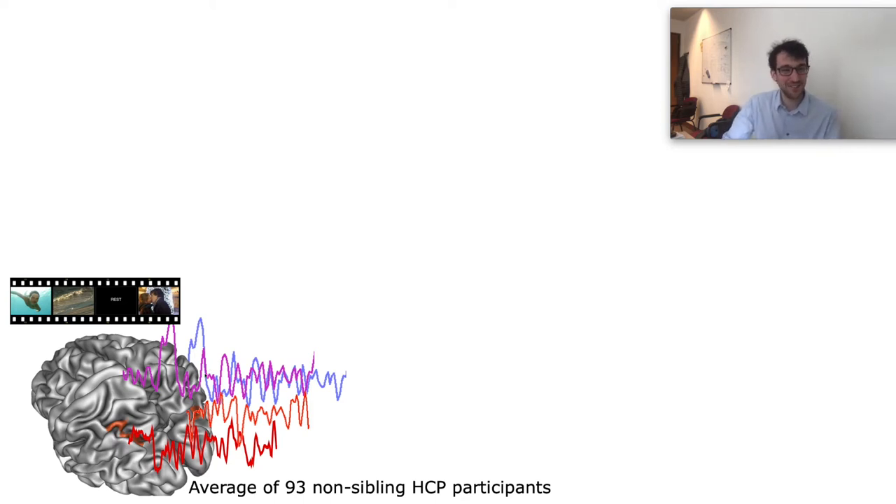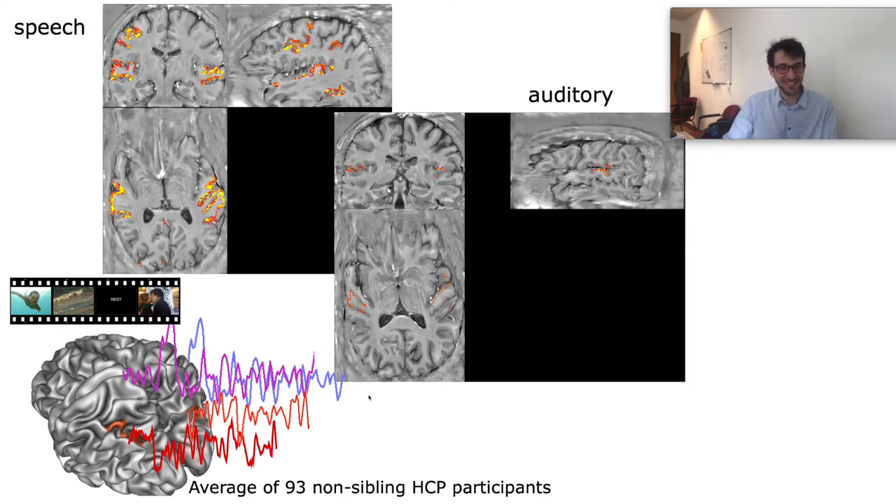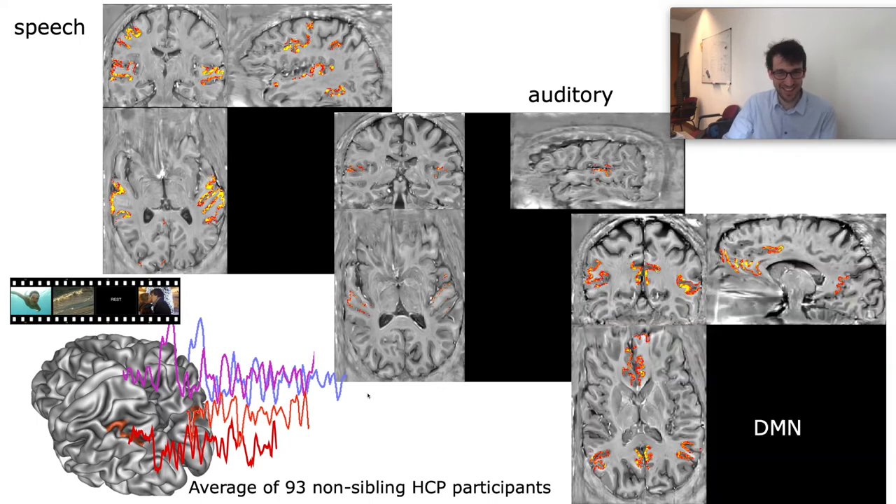We took data from 93 non-siblings of the HCP dataset to extract area-specific signal traces, then used as signal regressors in our high resolution laminar fMRI data across areas. This approach, combined with the luxury of averaging, made it possible to capture layer-specific CBV signals in areas that previously had been elusive, namely the auditory system and some frontal areas, which are now becoming accessible with these whole brain protocols.